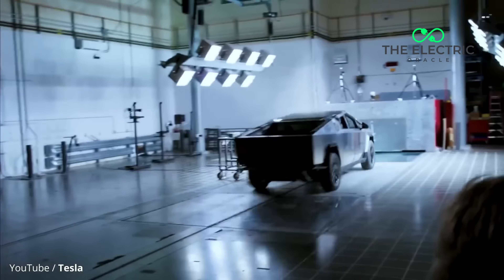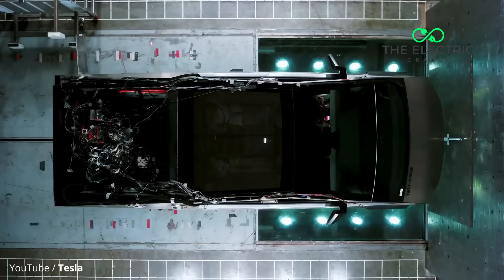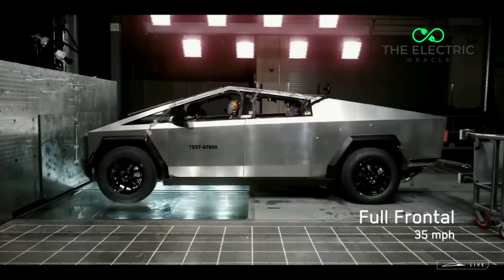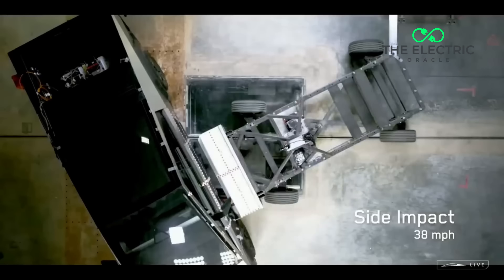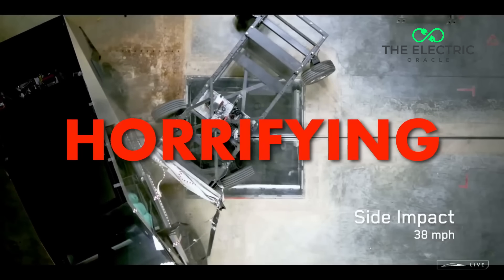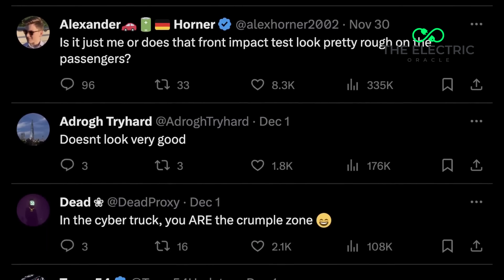But here's what really keeps safety engineers up at night — it's not just about Cybertruck occupants. Think about what happens when this 3.1-ton rigid structure impacts a standard UK vehicle. European vehicle standards were developed through decades of research and thousands of crash tests, based on a principle of mutual compatibility — vehicles that protect both their occupants and others on the road. In a collision, the Cybertruck's mass and rigidity create forces up to 50% higher than in typical vehicle-to-vehicle collisions.